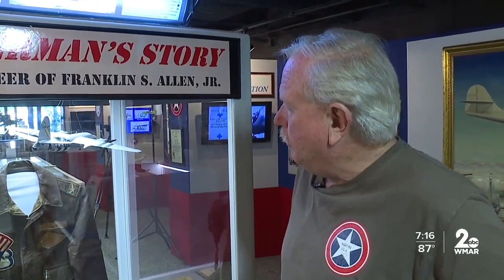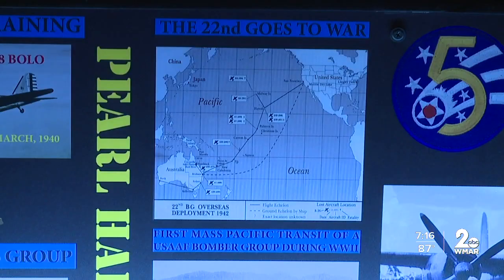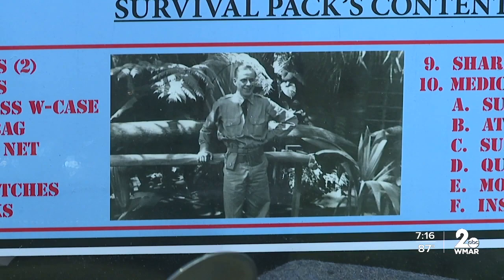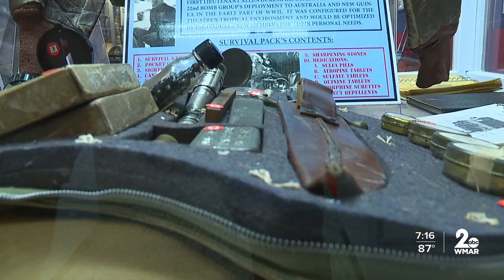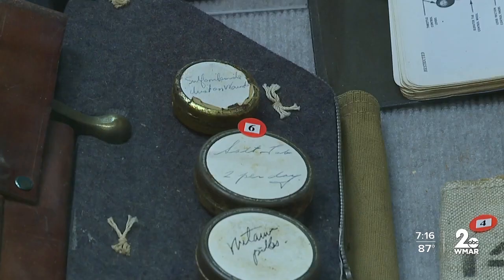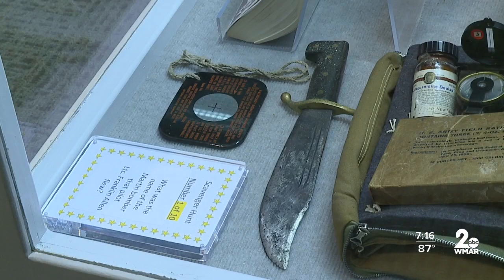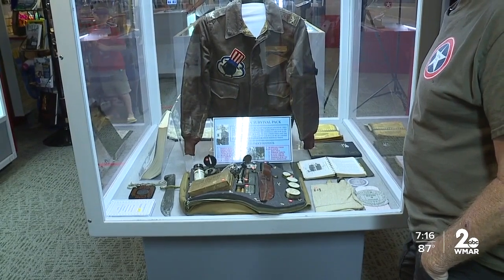This is the personal collection of Franklin Allen. Allen took an entire squadron across the Pacific to Australia to fight the Japanese in World War II. He flew 64 missions, and a survival pack is on display here. It's got various types of anti-malarials in it, and atropine for just in case you get bitten by a snake or something like that. This was a backpack that would sit behind the pilot in his seat.